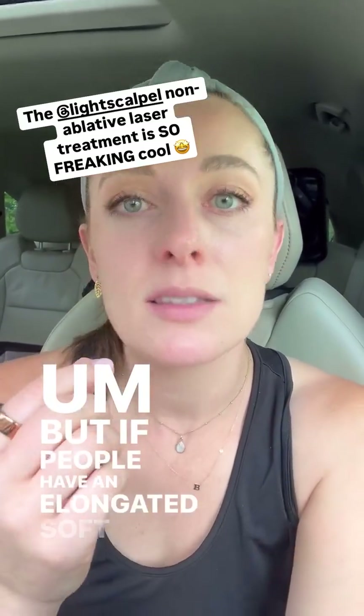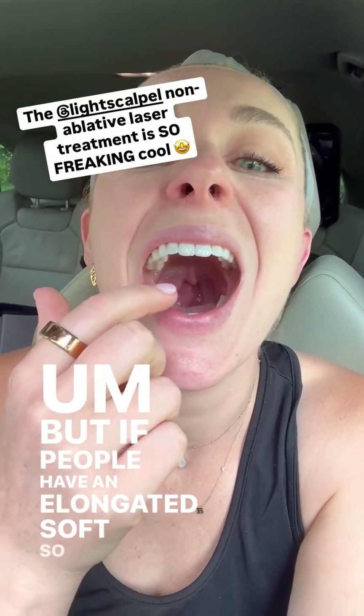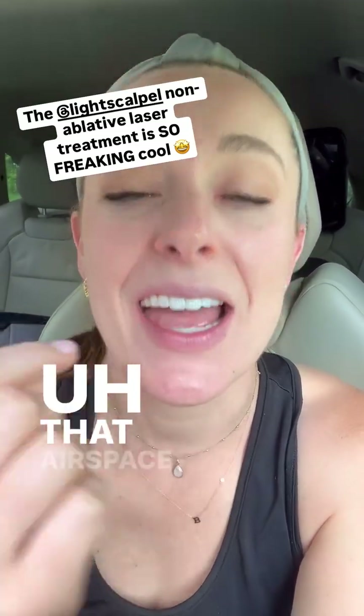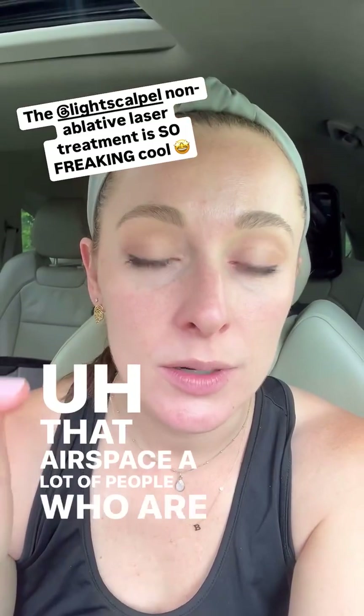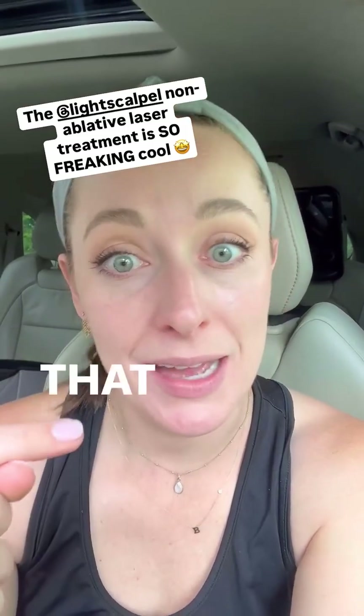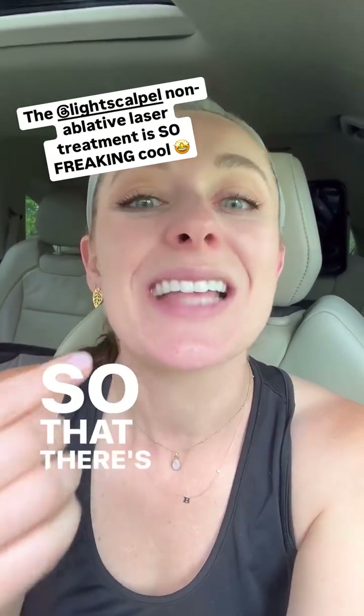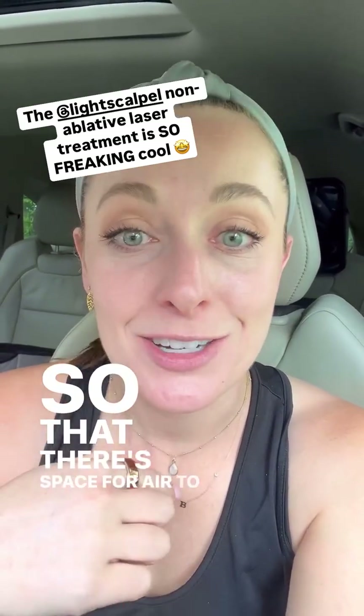But if people have an elongated soft palate — you can see kind of down my throat, that airspace — a lot of people who are snoring don't have that. And what the laser does is it literally lifts and tightens that so that there's space for air to flow through.